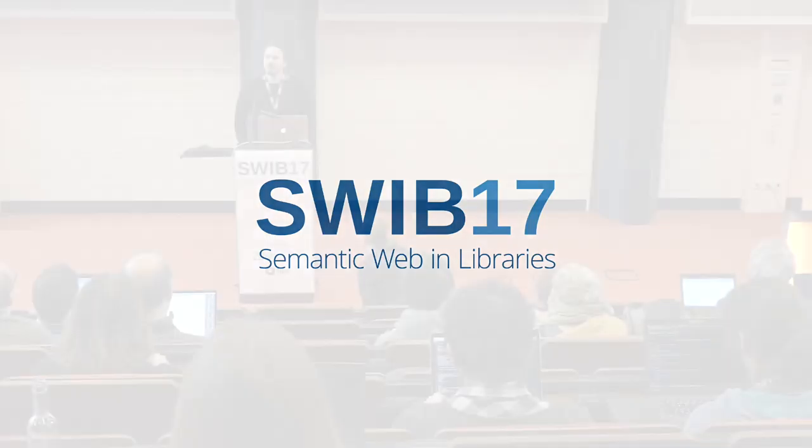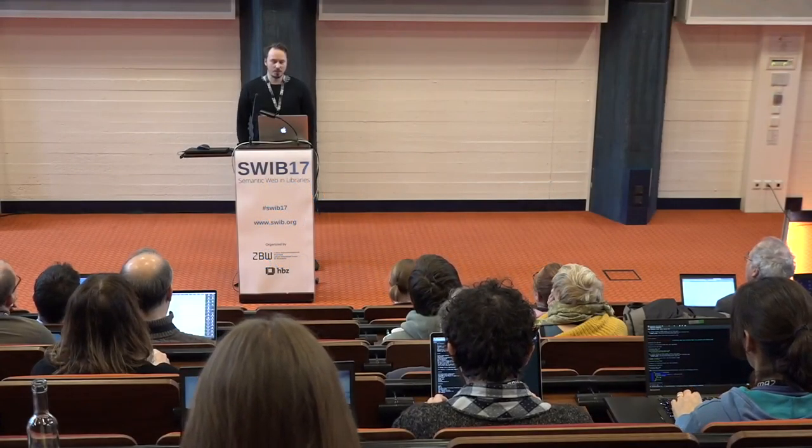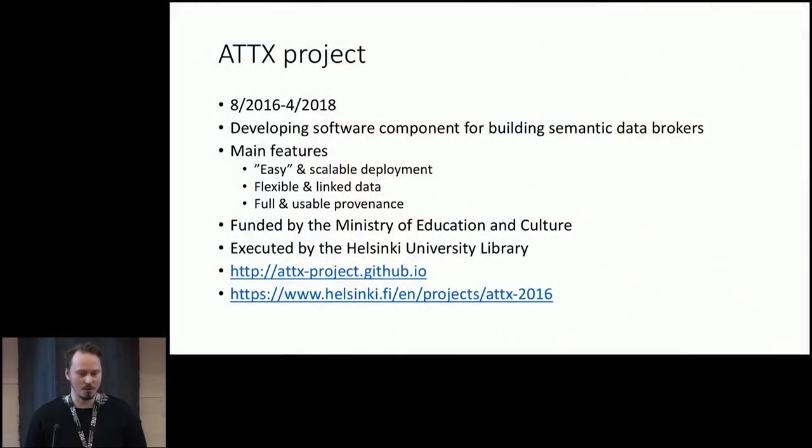I'm Joonas Gesenhymi from the University of Helsinki library, and I'm here to talk about the results of our project called ATTX — and especially about one main feature of that platform, the provenance service. First, a little bit about the project. It started roughly a year ago, and the main idea has been to develop software components for building semantic data brokers.